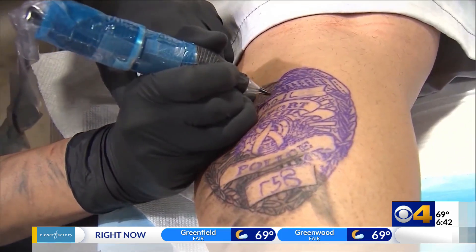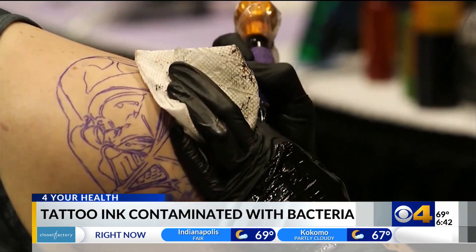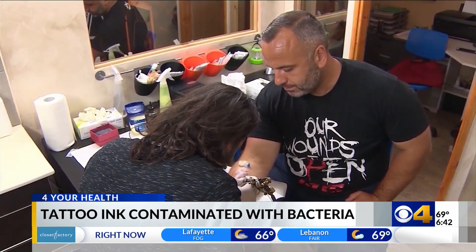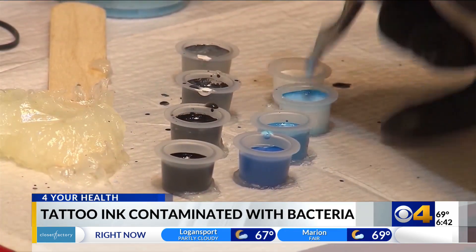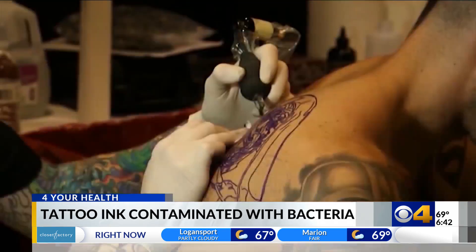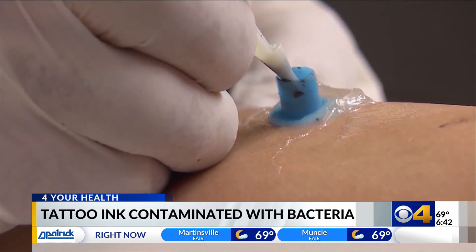The researchers tested 75 tattoo inks from 14 different manufacturers. The findings show 35% of sealed, unopened tattoo inks sold in the U.S. contain aerobic and anaerobic bacteria.